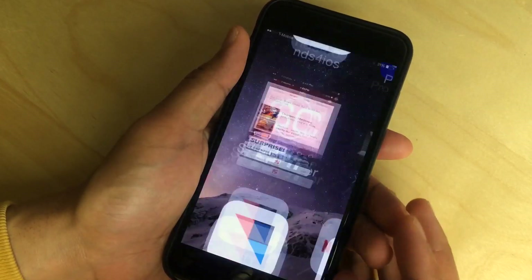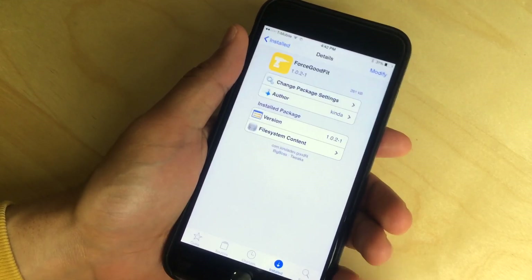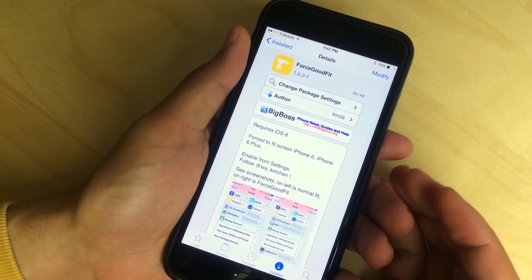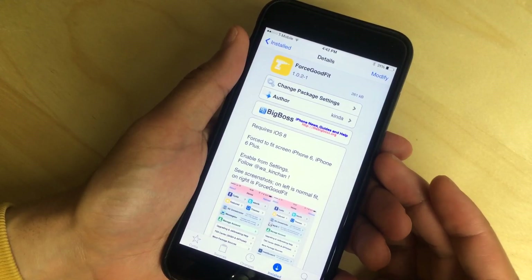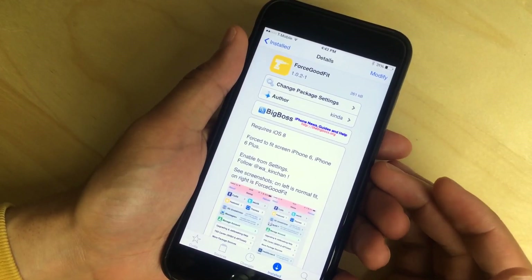To fix that problem, there is a jailbreak tweak called Force Good Fit. This jailbreak tweak is here to fix this issue with a lot of apps that are not yet updated. It does require iOS 8 and it will work with the 6 or the 6 Plus.